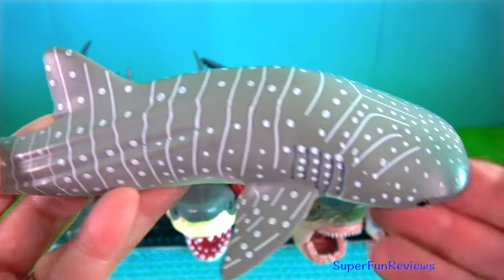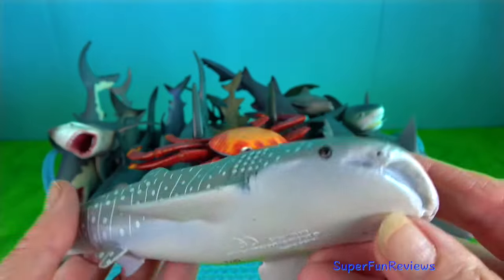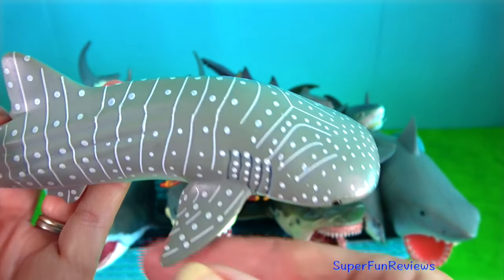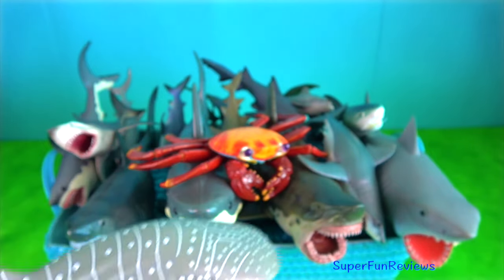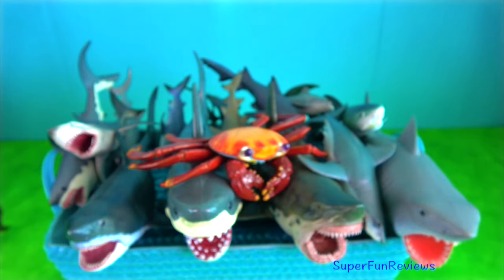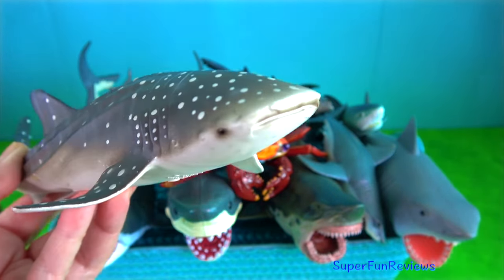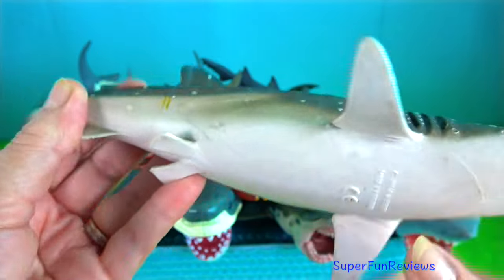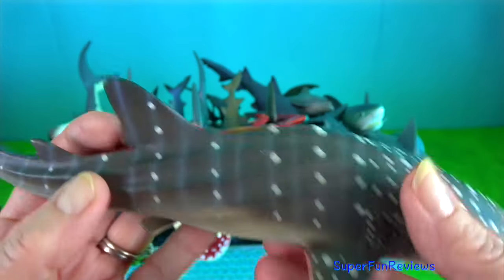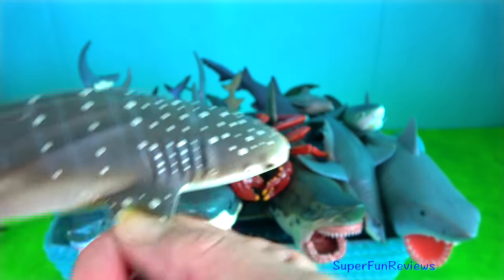The whale shark is the largest fish in the sea, about 12 metres long. It is a filter feeder and feeds near the surface by filtering water through its massive jaws. Its favourite food is plankton. The whale shark's flattened head has a blunt snout above its mouth with short barbels protruding from the nostrils.